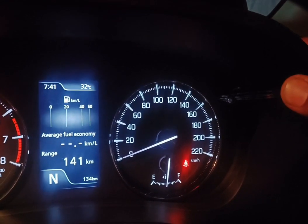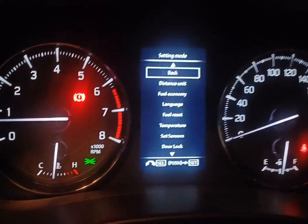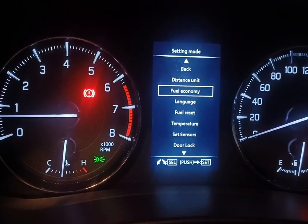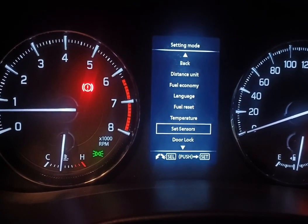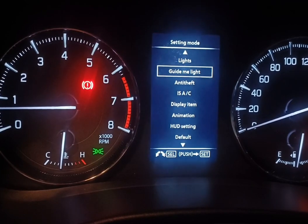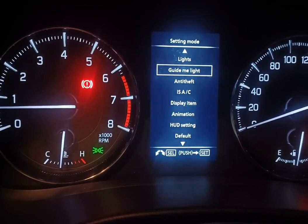To do that we have to long press this button to see the options. Now do a right turn on the button to navigate down the menu options until we see Guide Me Light. Once highlighted, press the button again to see further options.